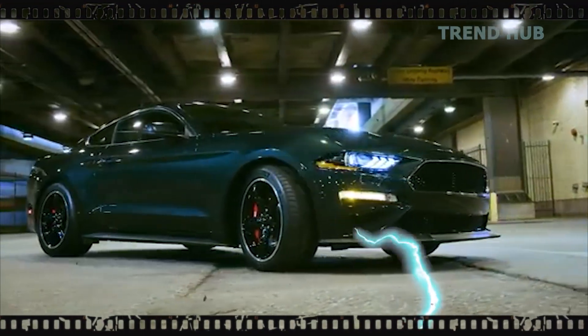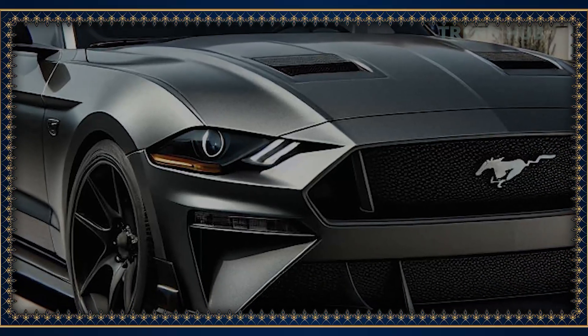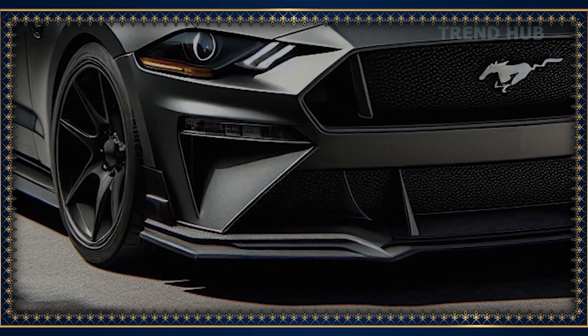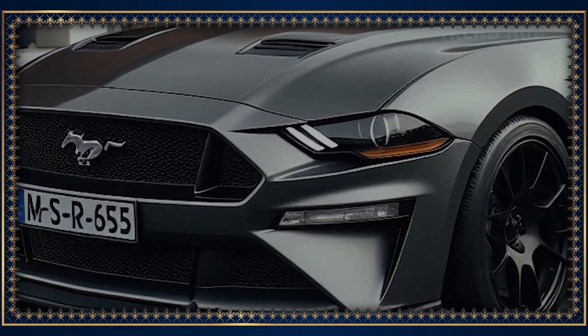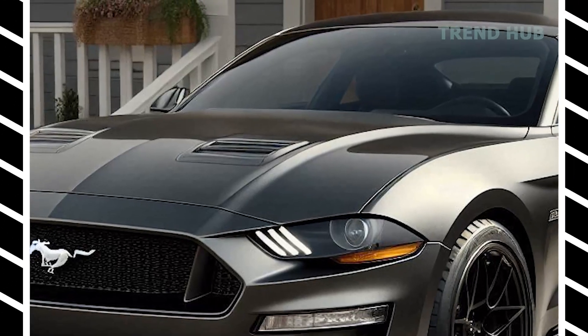But the Bullitt is much more than just a powerhouse. Its design is very performance-oriented. The chassis contributes to good contact of the car with the road, while providing sporty characteristics and comfort needed for daily usage. Improved brakes mean precision, and one feels greater control over the car, especially during braking.